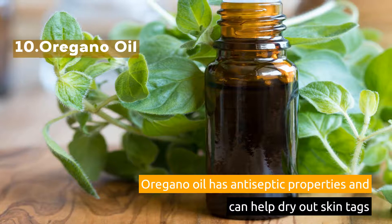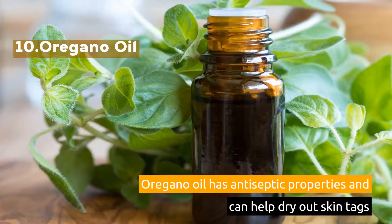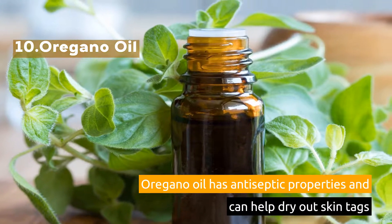10. Oregano Oil. Oregano oil has antiseptic properties and can help dry out skin tags.